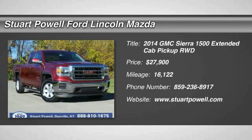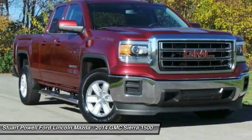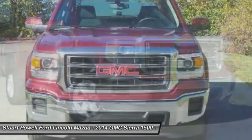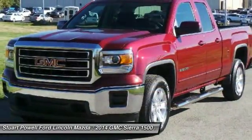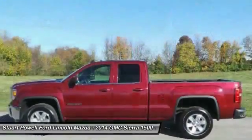The 2014 Sierra 1500 offers a 5-star frontal and side crash test rating and a combination of mechanics and aerodynamics that give it better conventional V8 fuel economy than any competitor.